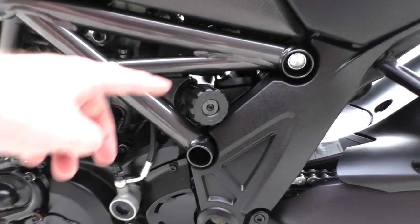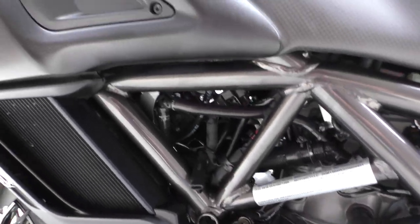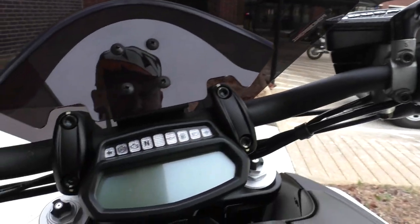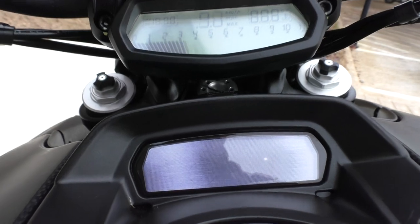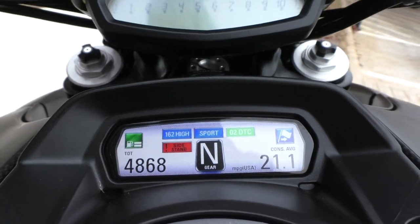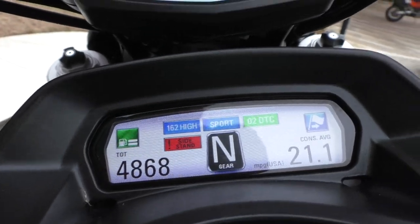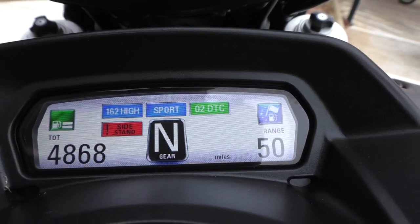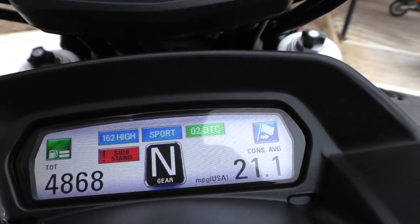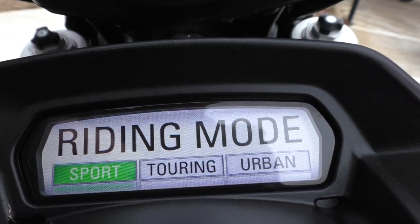This thing is super clean. It's got the remote preload adjustment for the rear shock and some adjustments on the forks. Here's the fob — I just taped it up on the mirror. I really like the dash — full digital display — and only 4,868 miles on this bike. Got the gear indicator, and a couple of different onboard computer readouts like range, average speed, trip, air temperature, and your adjustments for the riding modes.